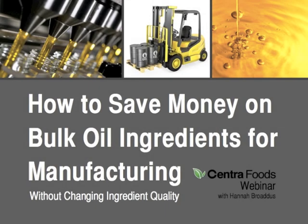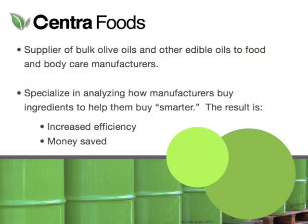Hi everyone, my name is Hannah Broadus and I work with Centra Foods. In this webinar, the topic we're going to be covering today is how to save money on bulk ingredients for manufacturing, without changing or modifying the ingredient that you're using.